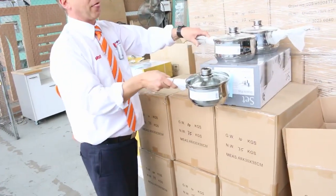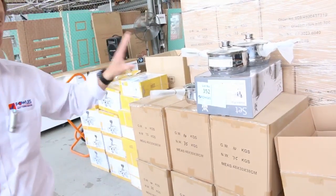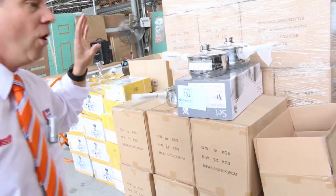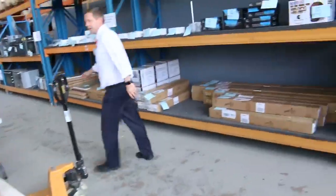Beautiful saucepan set. They went for thirty dollars a set last week — the cheapest we can see online is about a hundred and fifty dollars a set. So a really good Christmas present, wedding present, birthday present, anything you like there.